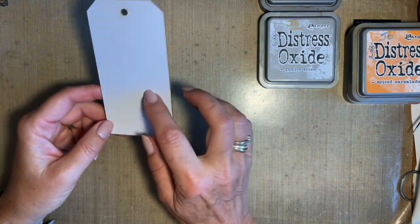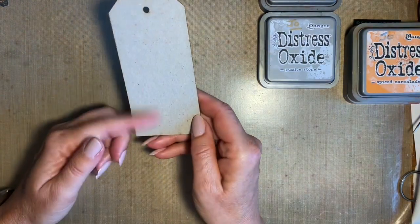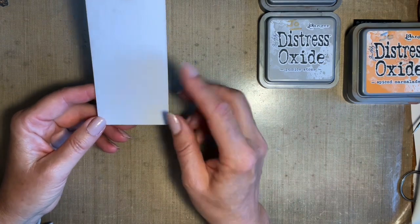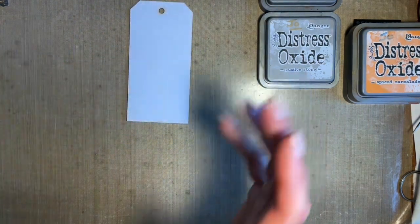I'm going to start off with — I love these tags that are made out of whiteboard, sort of a nice thick cardboard, but I love this white coating on it. It takes ink so well. They come in different sizes and they're really, really useful. I love using them.